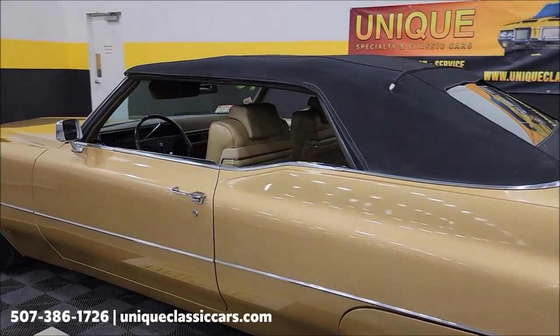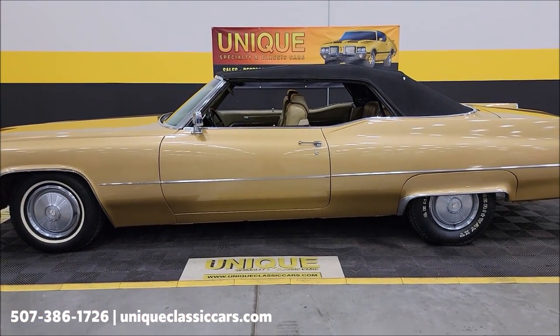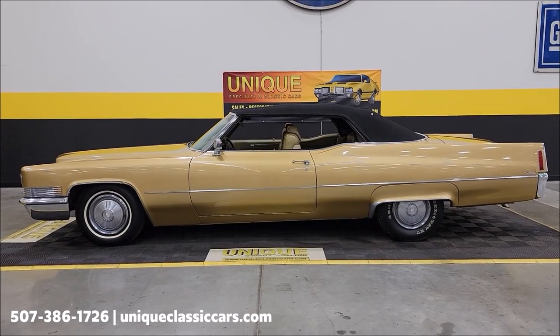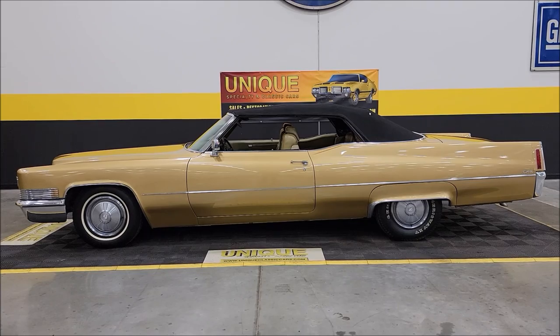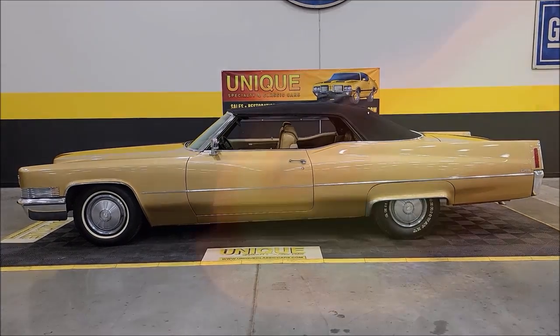Looking for a Caddy from the 70s drop-top version? 1970 Cadillac DeVille convertible — give us a call at 507-386-1726, or visit uniqueclassiccars.com. Click the link down below this video in the description. Remember, we do consider trades, financing is available, we can assist with transportation, and this vehicle may be eligible for an extended service contract — consult with your sales associate.